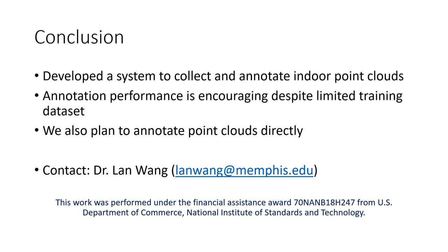This work was performed under the Financial Assistance Award from the U.S. Department of Commerce, National Institute of Standards and Technology. For any queries, please contact Dr. Lan Wang, Professor and Chair of the Department of Computer Science at the University of Memphis, Tennessee, USA. Her email ID is shown in the slide.